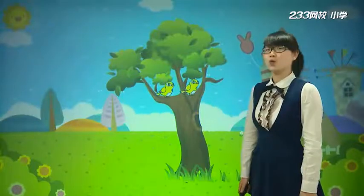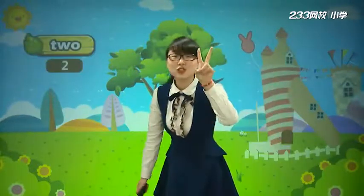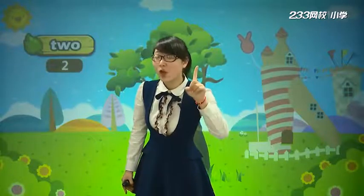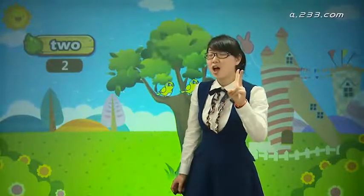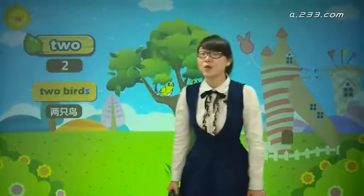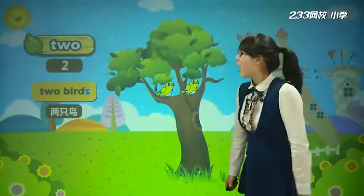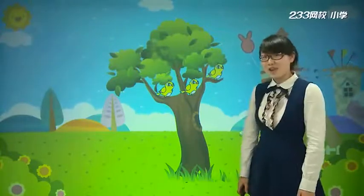Now look, 又飞来了一只鸟. 几只鸟呢? T-W-O. Two birds. How many birds are there? 多少只鸟啊? Two birds. 又飞来了一只小鸟.